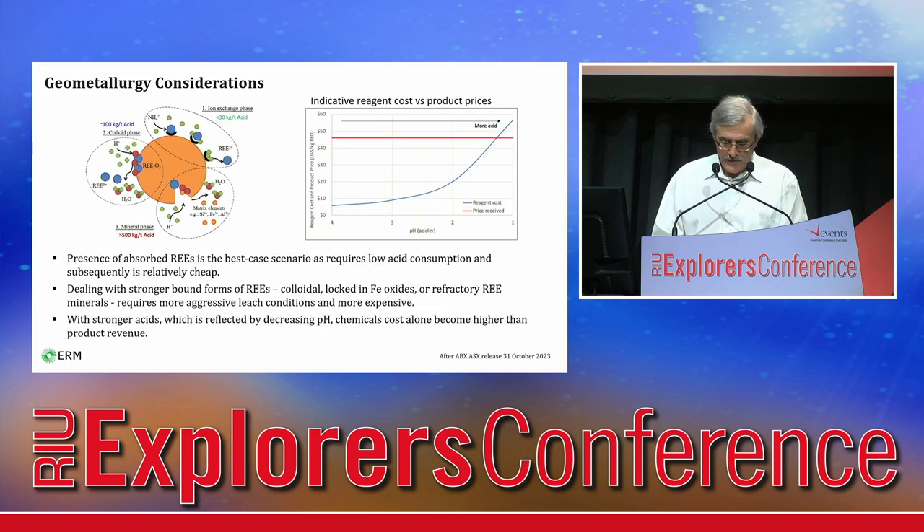Presence of adsorbed rare earths is the best case scenario, as it requires low acid consumption and is relatively cheap. Dealing with stronger bound forms of rare earths — colloidal, mostly locked in iron oxides or refractory minerals — requires more aggressive leach conditions and is more expensive. With stronger acids, reflected by decreasing pH, cost of chemicals alone can get higher than product revenue. Standard leaching recovery tests are relatively simple, and their completion is strongly recommended at very early stages of exploration to ensure project viability.